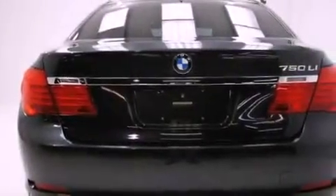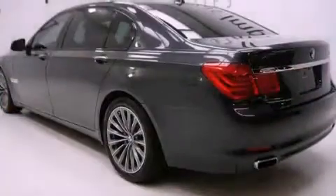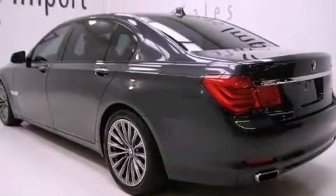Additional top features include a navigation system, BMW Assist, Keyless Go, commercial-free satellite radio, and a tire pressure monitoring system.